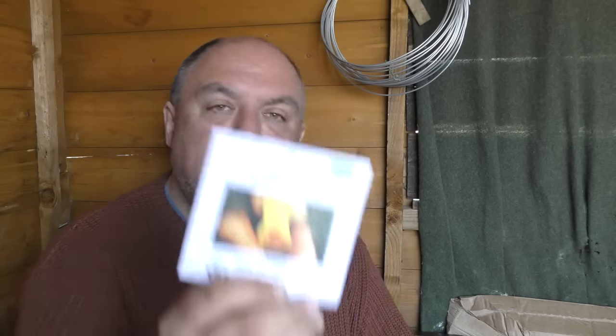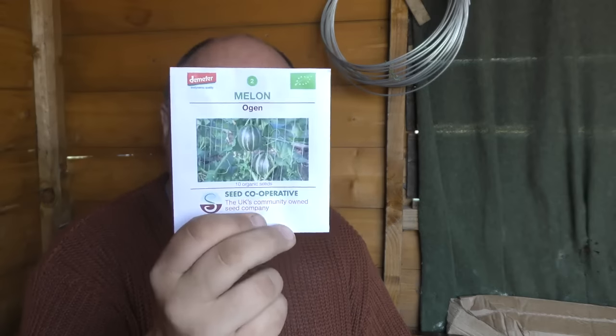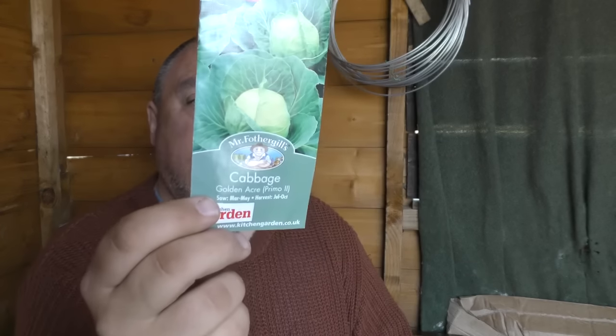Squash — another seed that's delicate to frost. Winter squash is something I love and I'll be sowing these more towards the end of April rather than the middle, because of that frost risk. The same goes for melons — I'll be doing mine in the greenhouse towards the end of the month. Cabbages — you can start putting new cabbages in now and next month. The variety shown is called Golden Acre — get them in now.